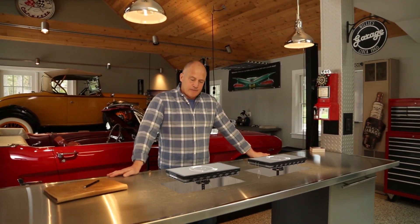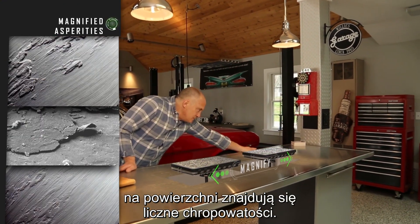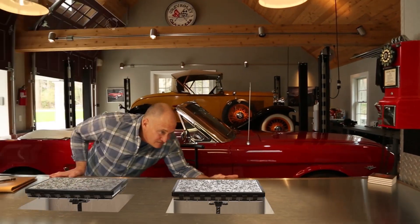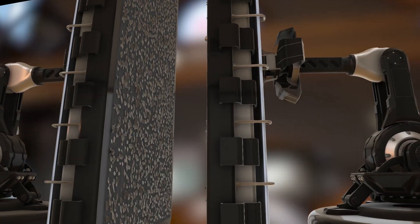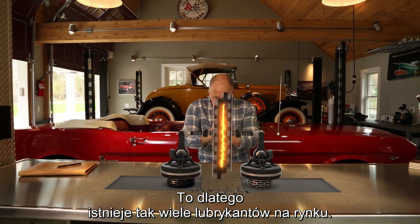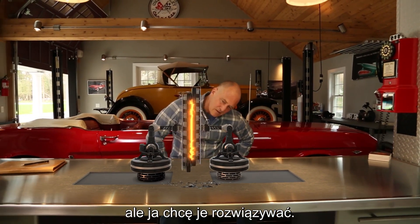It looks smooth and shiny, but if you zoom in, you'll see that at a microscopic level there are a tremendous amount of asperities — and for cars, that's not good. Imagine two pieces of metal rubbing together. That's a lot of damage. That's why the lubricant industry is so big. They cover up the problem, but I like to solve problems.